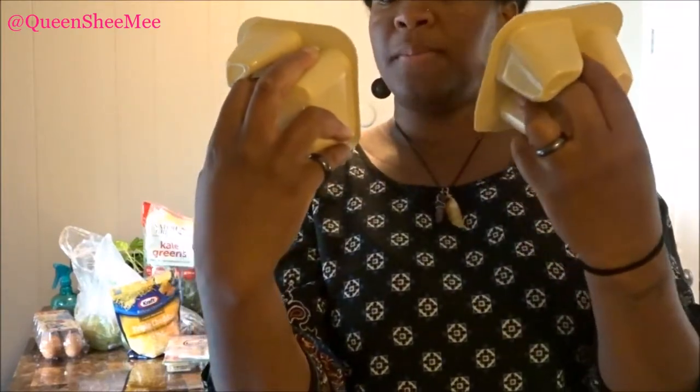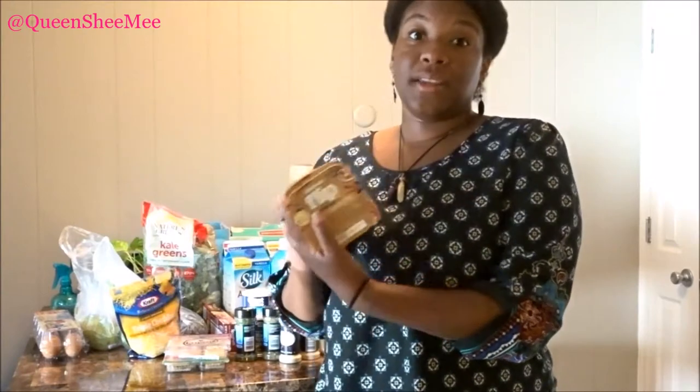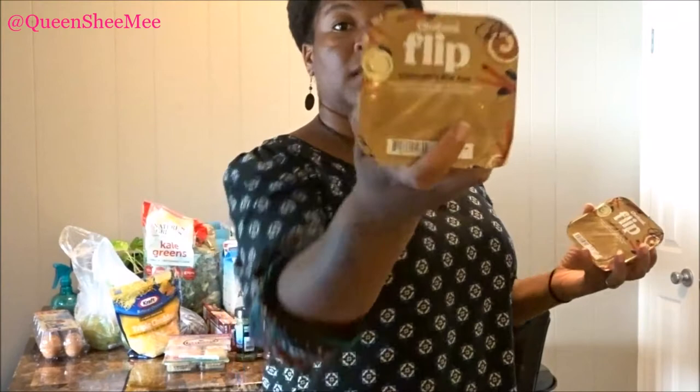Next are these Chobani flip cups — the cinnamon bun ones. I love these. This is Greek yogurt, and I don't eat a lot of yogurt. I try not to do a lot of dairy including cheese because it causes my face to break out, specifically cystic acne breakouts which form underneath the skin and are more painful and take longer to clear up. These are a guilty pleasure, and they don't mess with my stomach compared to regular or soy yogurt.